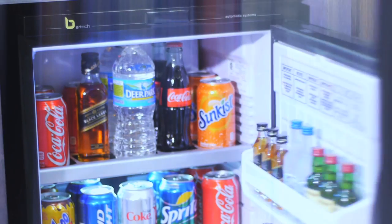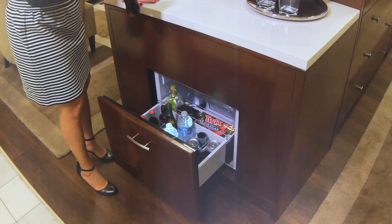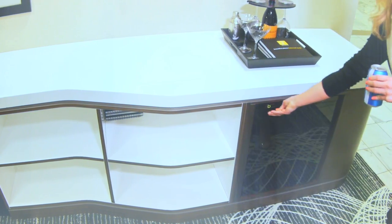With over 20 years of experience in automatic minibar systems specifically for the hospitality industry, BarTech has perfected the methods needed to make the guest room a major F&B profit center.